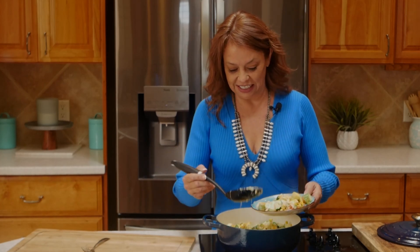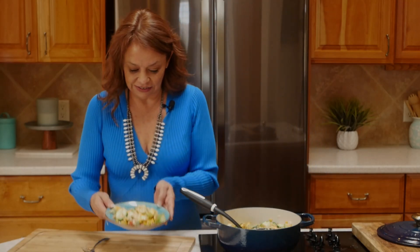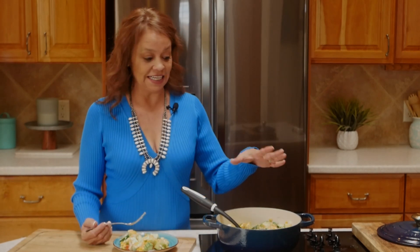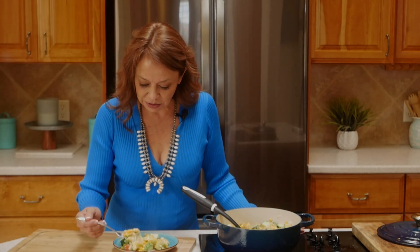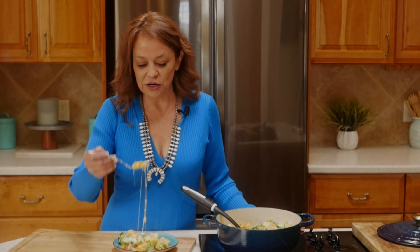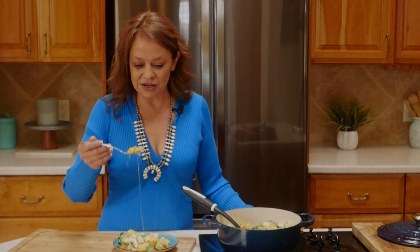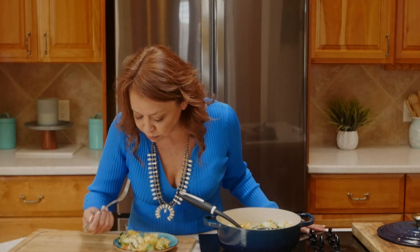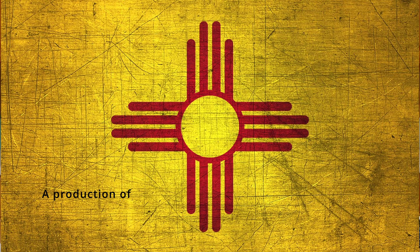We have our corn, our onions, and everything in here — look at that! This is a delicious side dish; it also goes great as a main dish. You can add tomato sauce if you'd like to make it sopa style. Thank you so much for joining me in my kitchen. Make sure you give me a thumbs up, subscribe if you haven't — and enjoy! Mmm, what heaven — I love it! Bye, cooking friends!